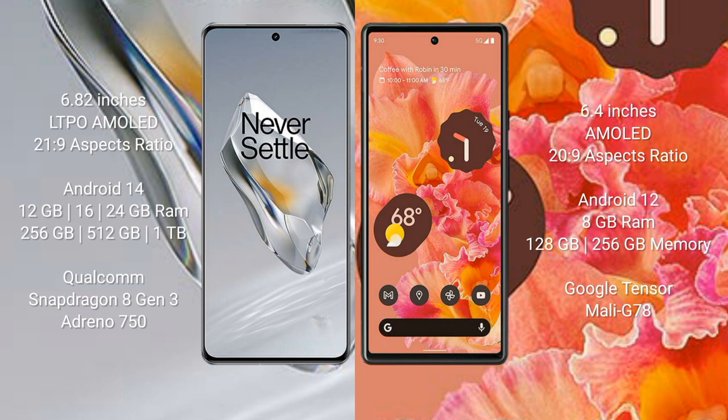OnePlus 12 comes with 12GB, 16GB, or 24GB RAM and 256GB, 512GB, or 1TB internal storage, powered by a Qualcomm Snapdragon 8 Gen 3 processor with Adreno 750 GPU. Google Pixel 6 comes with 8GB RAM and 128GB or 256GB internal storage, powered by the Google Tensor processor with Mali G78 GPU.